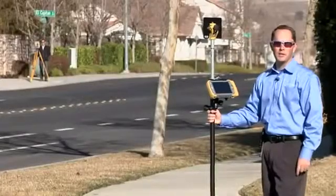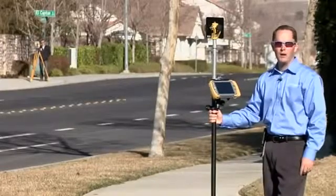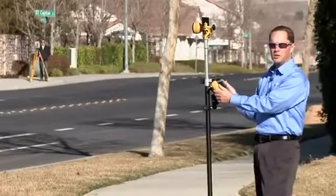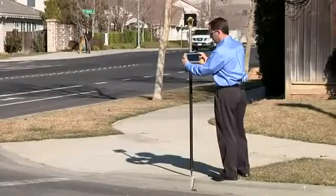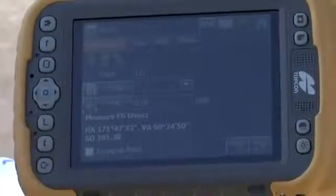One of the great new features of the ES Total Station is long link — long range wireless communication. I can stand far away from the instrument and still control it from here. And I've got the measurement here, 291 feet away.